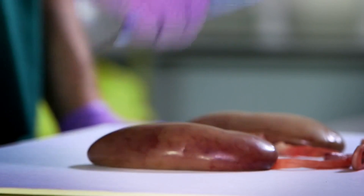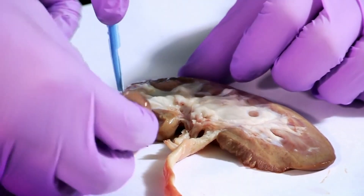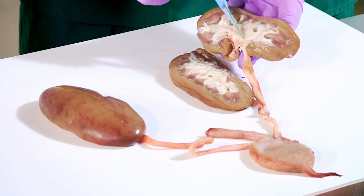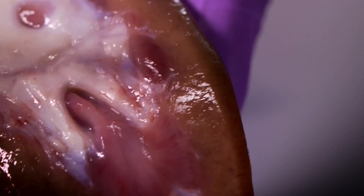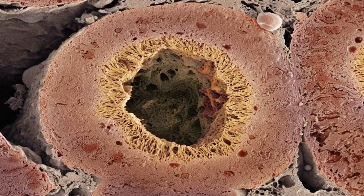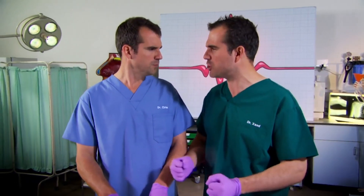Let's have a closer look. Scalpel, please, Dr Chris. Inside the kidney is where all this filtering takes place. This is done by a special thing called a nephron. There's about a million in each kidney, and they're so small you can't see them. So we've had to pay good money for this photo of one under a microscope. Don't you just hate it when a bit of the body is so small that you can only see it with a microscope?